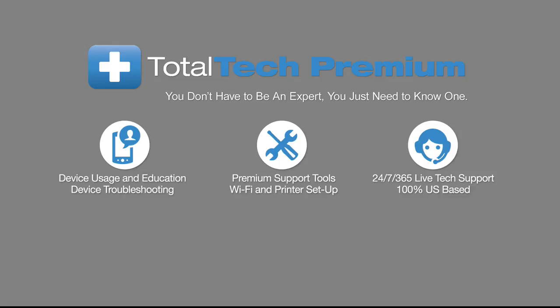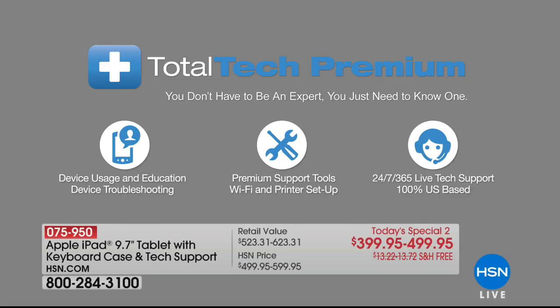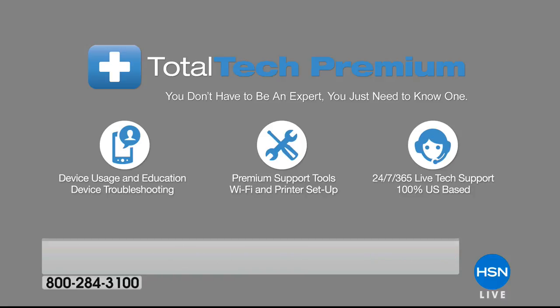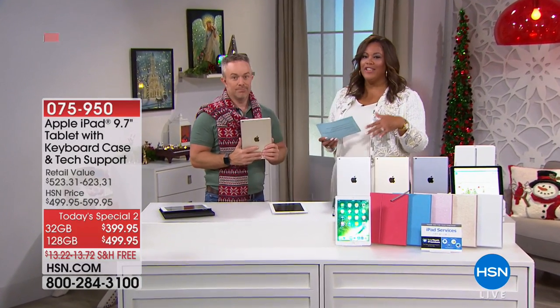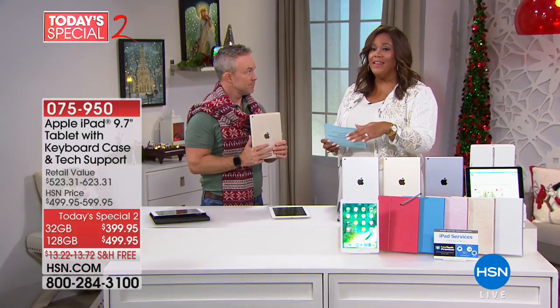What a value you're getting. That 32 gigabyte is great, and that total tech support is fantastic — you can just call and talk to someone. If you don't really understand computers and you need a little bit of help, it is 24-7, 365 days a year. The premium support includes Wi-Fi and printer setup, device usage education, and device troubleshooting. This is a huge bundle, which makes it very special to shop here at HSN, because you can't find all of what we're throwing in.